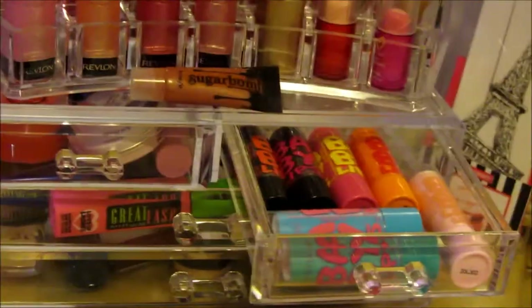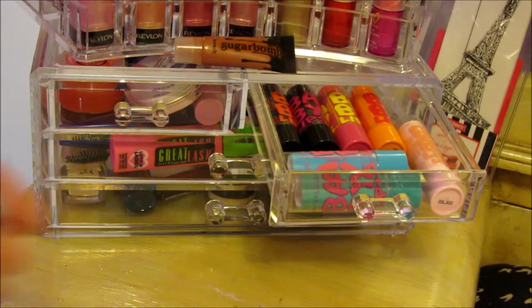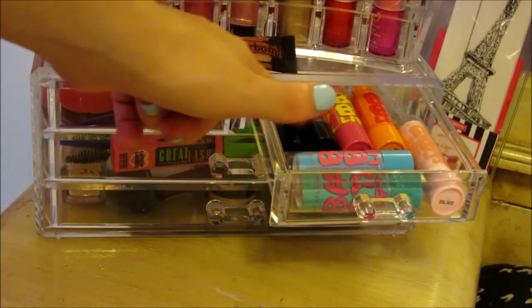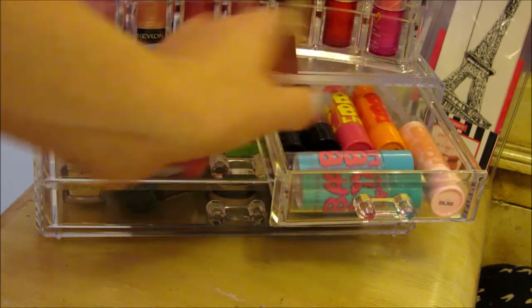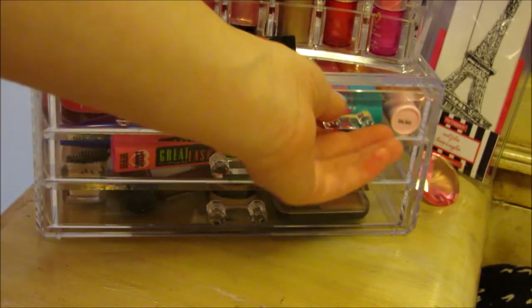And then in this other drawer, I have Baby Lips. This isn't all of them because I have a few in my backpack. But I just have a few of the original ones, some in the Electro Collection, and one from their new Crystal Collection. So yeah, I have seven Baby Lips in there.